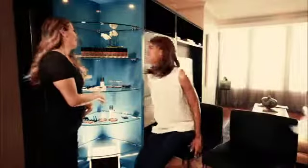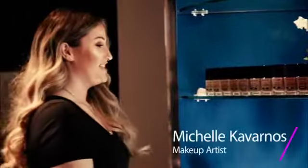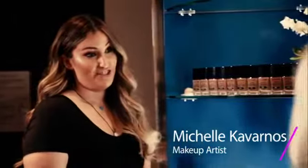Hi girls! Hey! Come and see this great new product. It's the Wet n Wild Photo Focus Foundation.